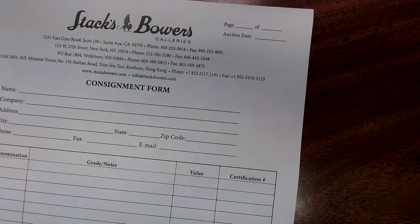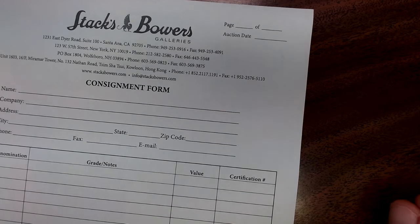Once you fill all this out, they're going to send you a DocuSign — an agreement for the consignment — and you can choose if you want a reserve on your items. You can also choose not to have a reserve. I personally don't put reserves on mine.